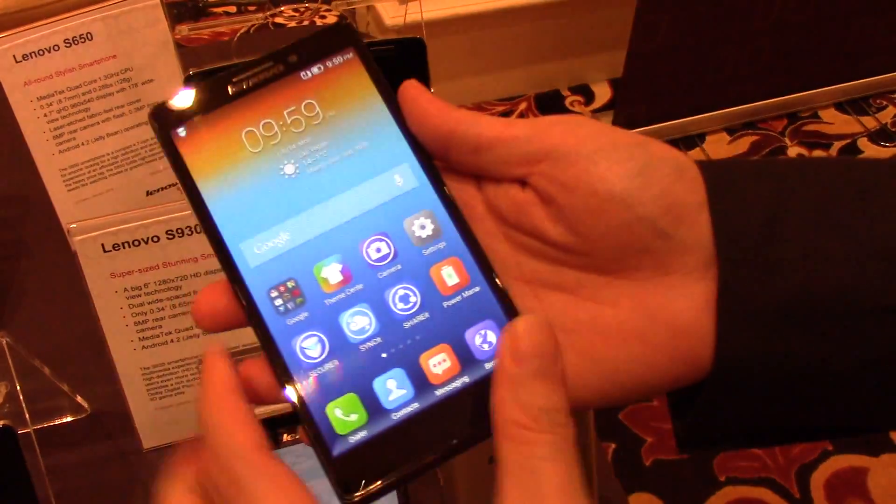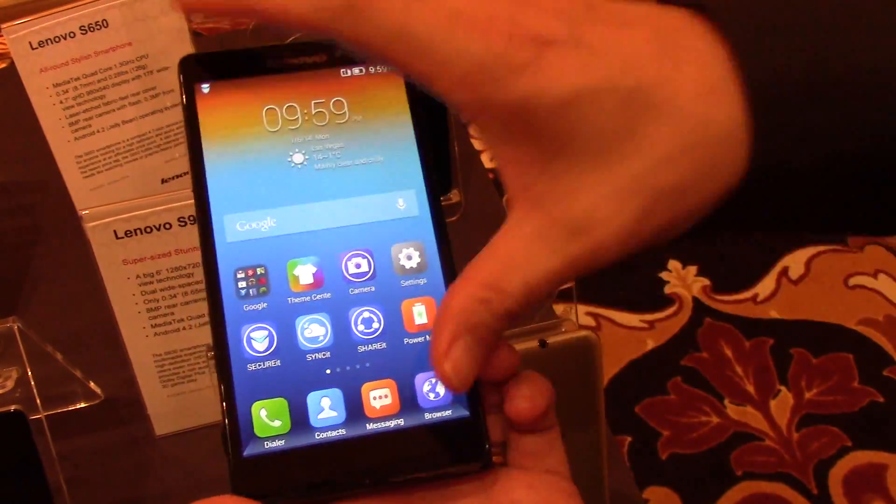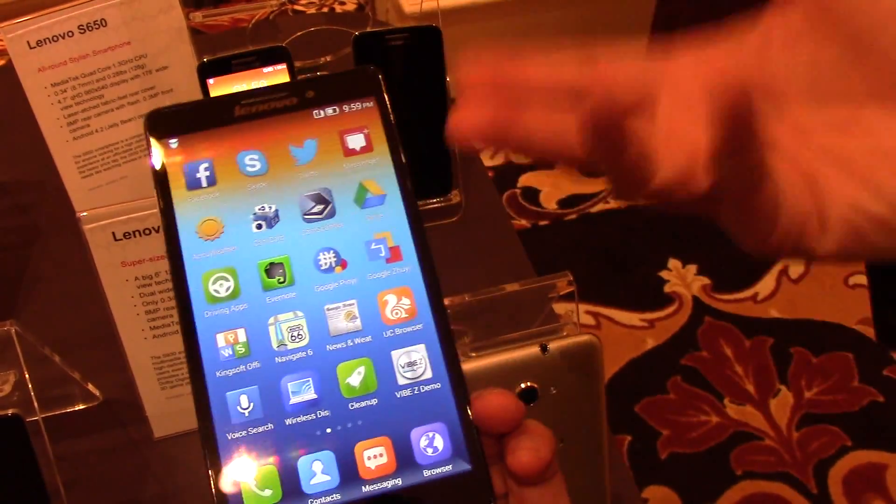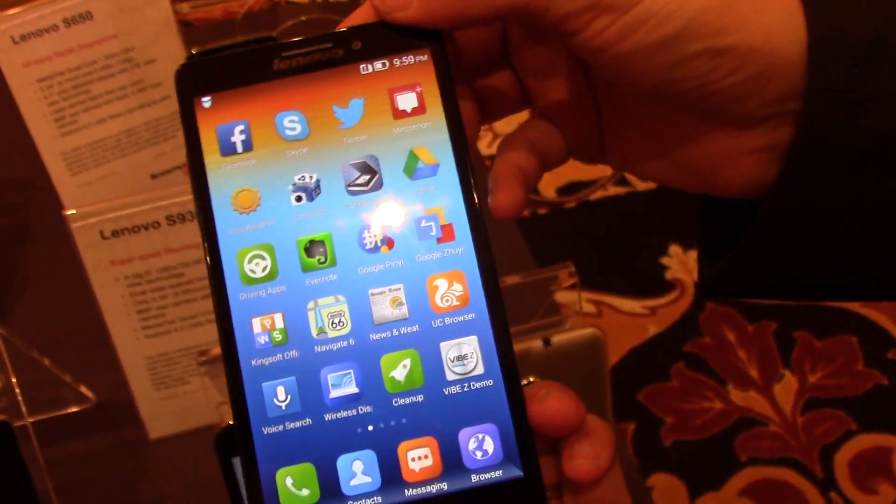It's a five and a half inch device, as you can see here, running a full HD display — really sharp, really bright, 400 pixels per inch. What we call a 2020 vision display.